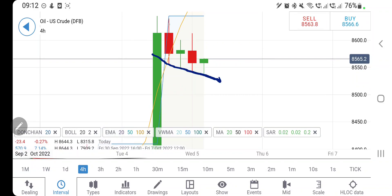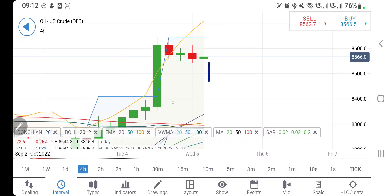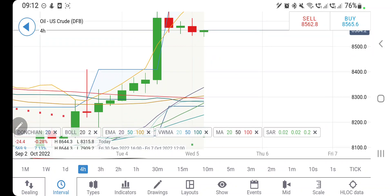On the four-hour charts, we can see lower highs and lower lows. The possibility for it to rise towards 86 exists, but sustained bullishness requires it to hold above that level. Below these levels, bearishness can be expected, and there is much more room to cover on the downside.